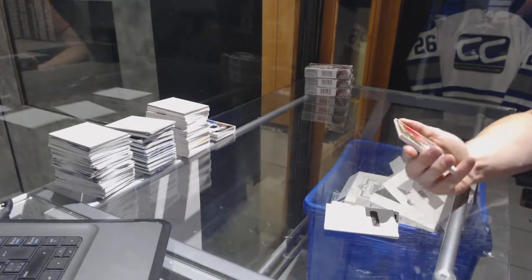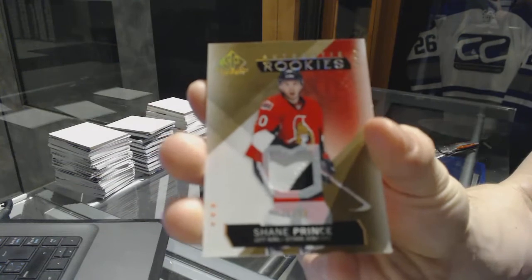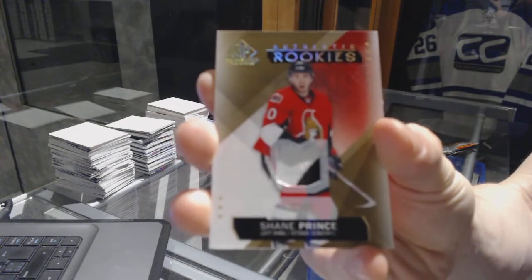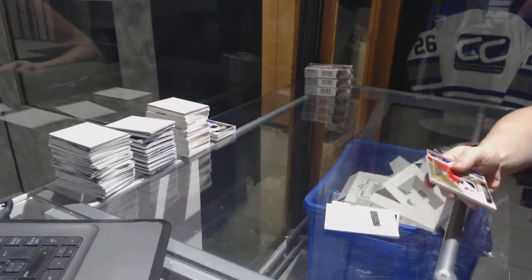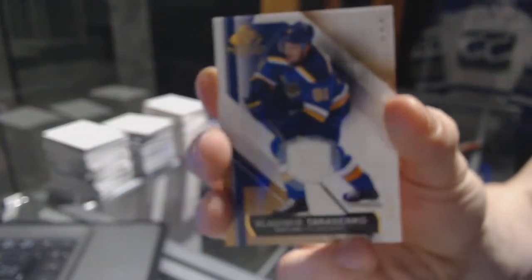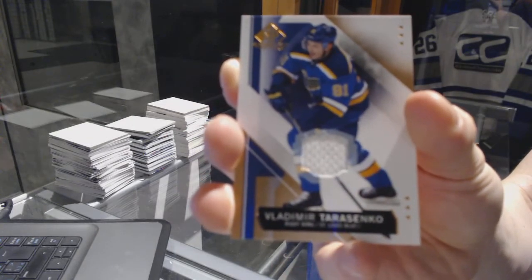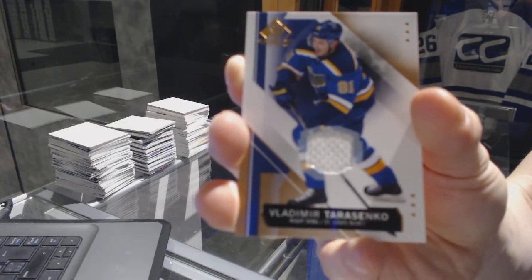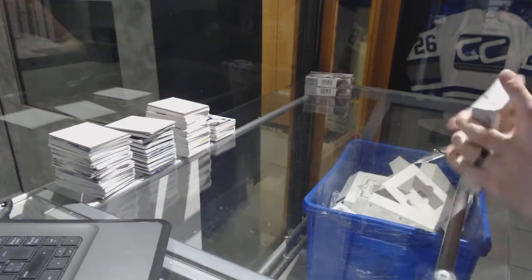We've got a two-color rookie patch numbered out of 99 for the Ottawa Senators, Shane Prince. And we've got a base jersey for the St. Louis Blues, Vladimir Tarasenko. That's box three.